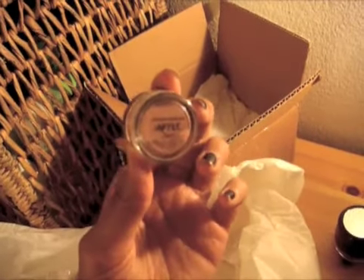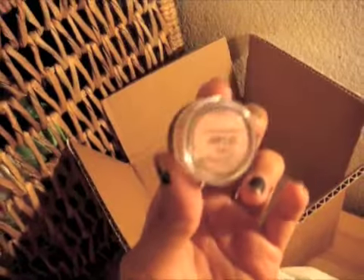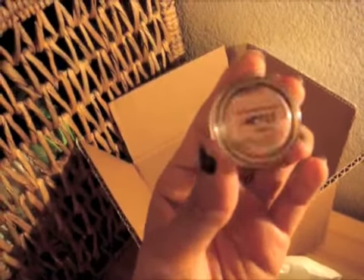And for a sample of the blush, I got Apple blush. And it is a cute matte, dusty rose pink.